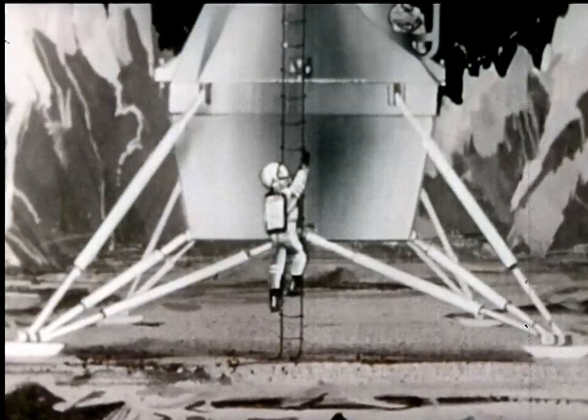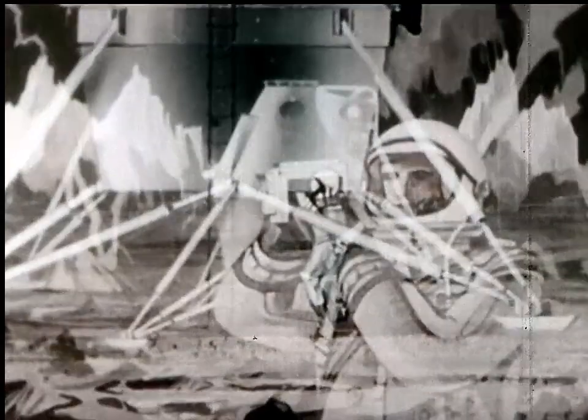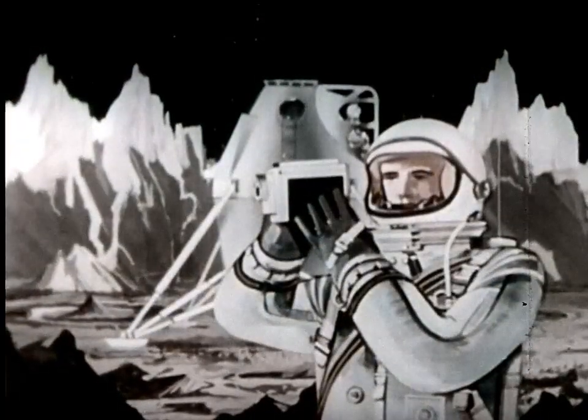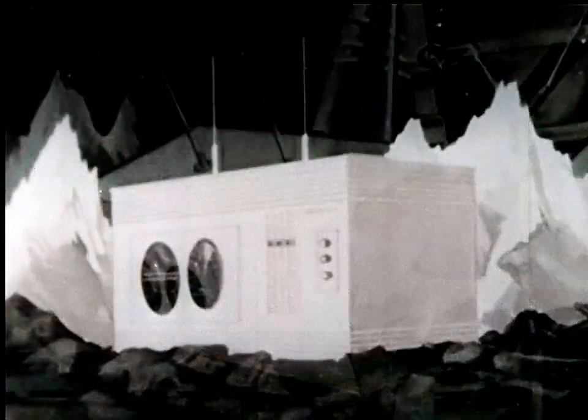The lunar pioneers will be instructed by the third member in the mother ship and by information transmitted from Earth. Photographs and samples of the moon's surface will be obtained, and apparatus for the continued transmission of scientific data back to Earth will be left behind.